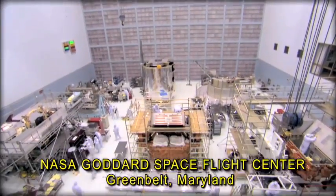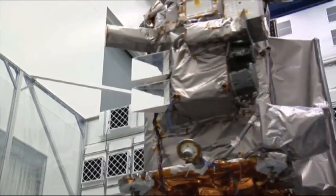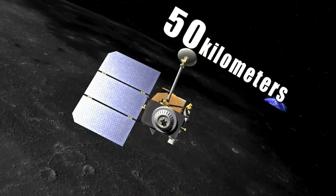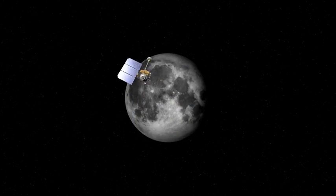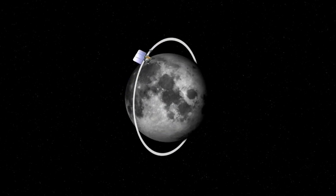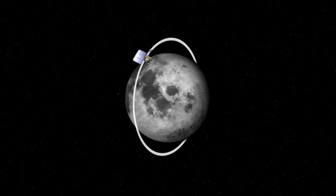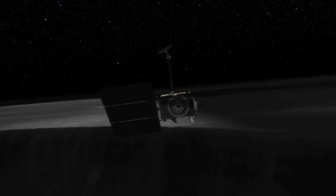The Lunar Reconnaissance Orbiter was built at Goddard. It's the size of a large SUV and will carry six scientific instruments, orbiting 50 kilometers above the moon in a polar orbit. It will pass over both poles every time around, and as the moon rotates, the spacecraft will eventually cover the entire surface. One of its missions is to look for safe landing sites in those areas around the poles and look for resources in those areas around the poles.